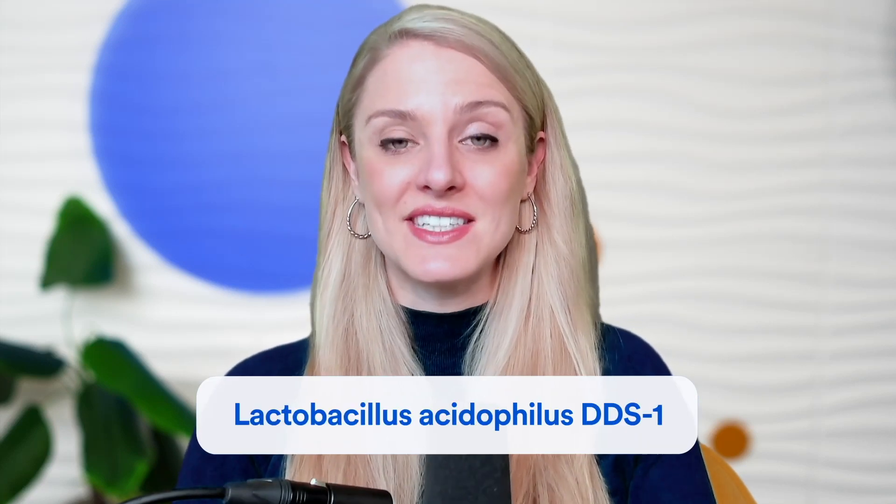Today we're going to be talking about a probiotic strain called Lactobacillus Acidophilus DDS-1 for the management of IBS symptoms. When it comes to this particular probiotic strain, it's one that our team here identified as being a probiotic that seems to have the potential to offer broad-spectrum IBS symptom coverage for a variety of IBS symptoms.